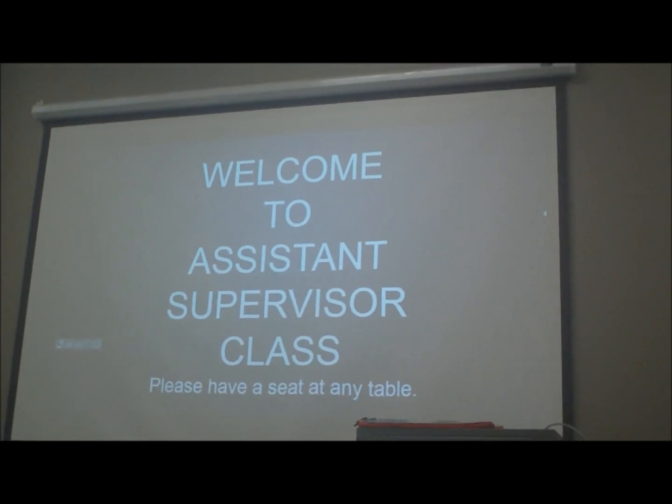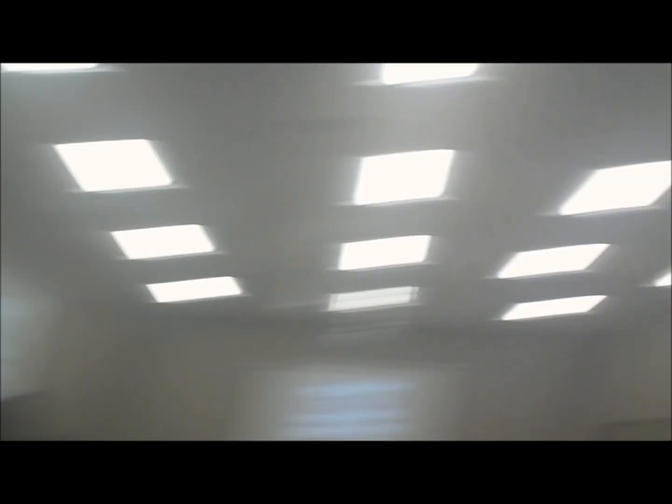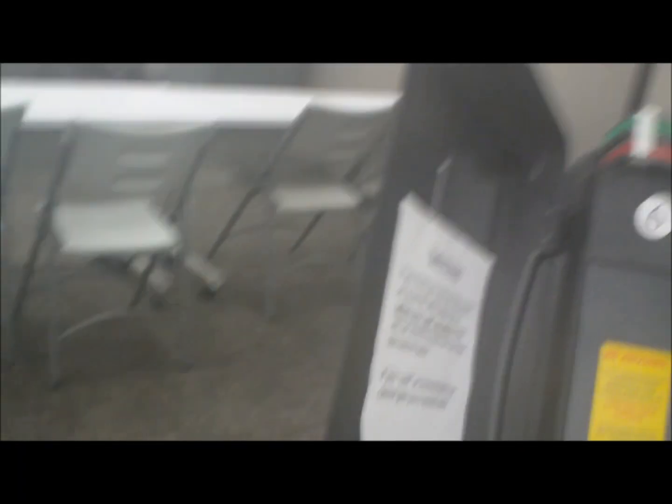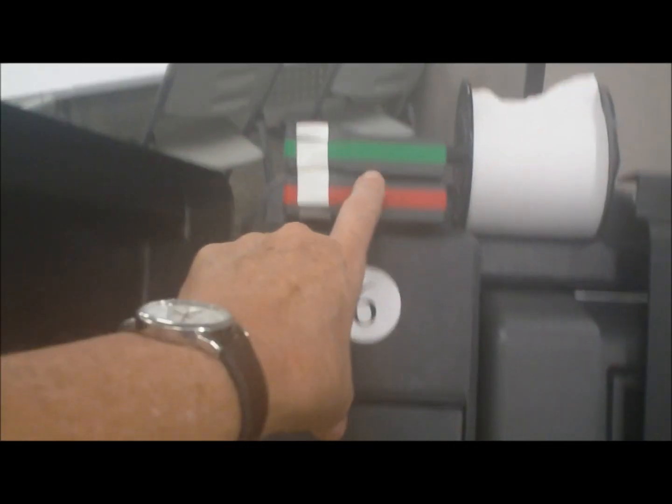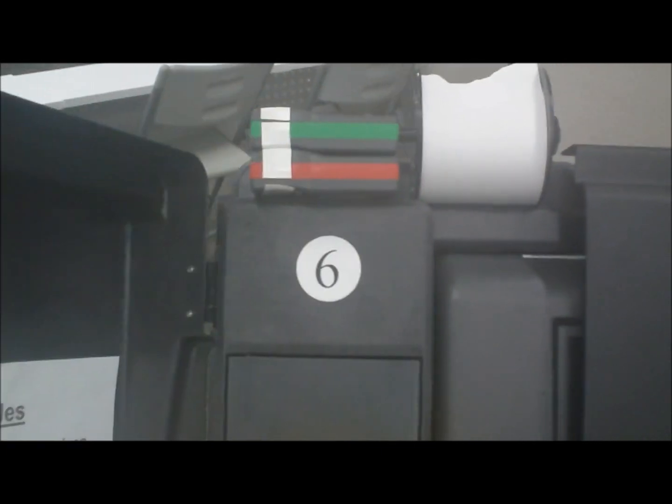It's time for me to go get that election official training again, so I'm off. Welcome to assistant supervisor class. Got some tables. These are the voting machines. This is one of the voting machines we have. This is like where you put your car key to start the car, and this is the car key — it's a red one. At the end of the day, you use a green one. And it takes rolls of paper. It's a touch screen. Pretty cool.